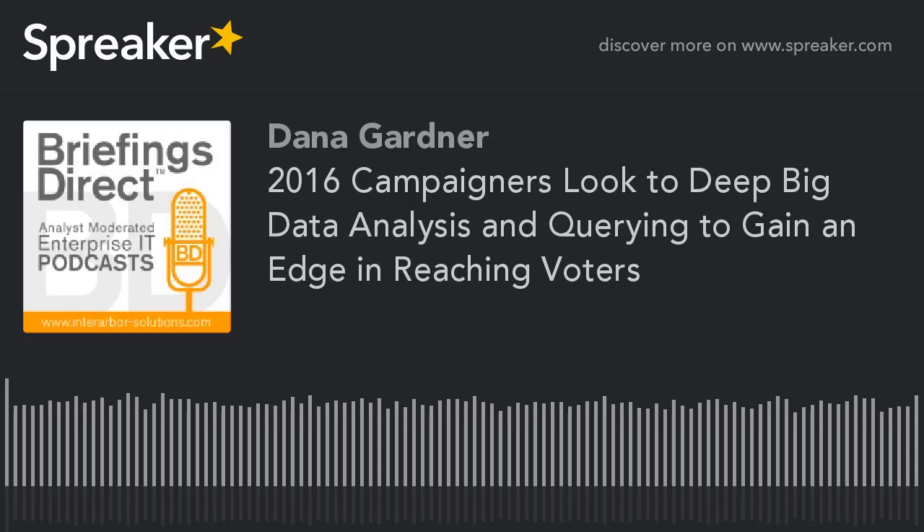Hello and welcome to the next edition of the Hewlett Packard Enterprise Voice of the Customer Podcast Series. I'm Dana Gardner, Principal Analyst at InterArbor Solutions, your host and moderator for this ongoing discussion on business digital transformation. Stay with us now to learn how agile companies are fending off disruption in favor of innovation. Our next case study explores how data analysis services startup Blue Labs in Washington, D.C. helps presidential campaigns better know and engage with potential voters.